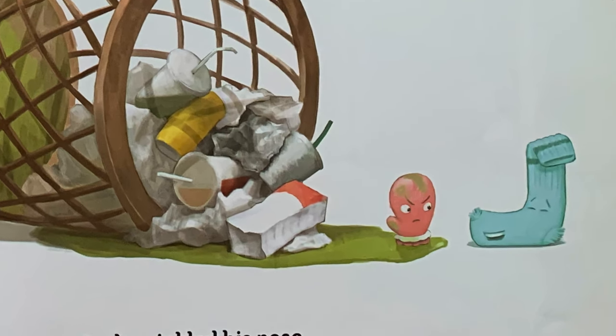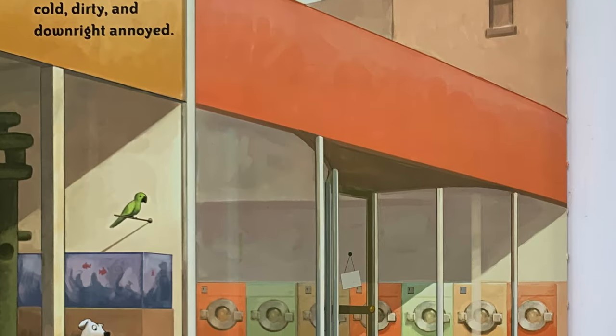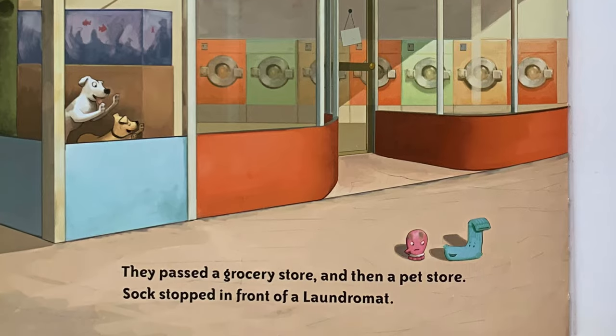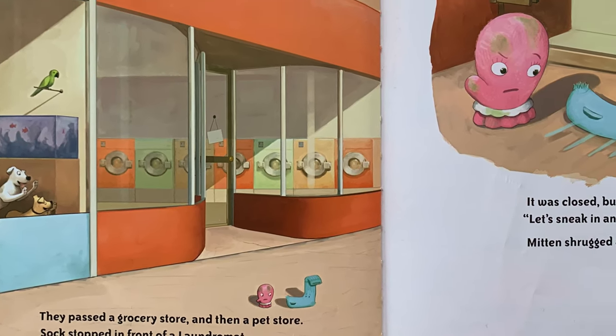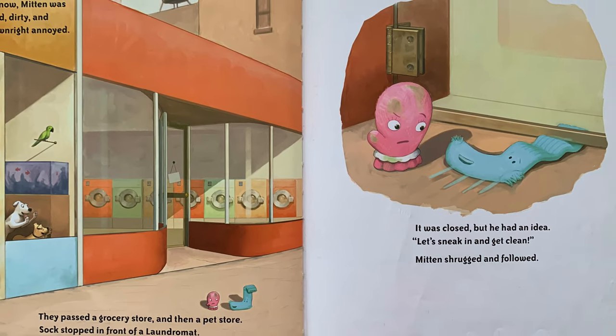Mitten looks a little upset here. By now, Mitten was cold, dirty, and downright annoyed. They passed a grocery store and then a pet store. Sock stopped in front of a laundromat. It was closed, but he had an idea. "Let's sneak in and get clean." Mitten shrugged and followed. Oh my, they're slipping under the door.